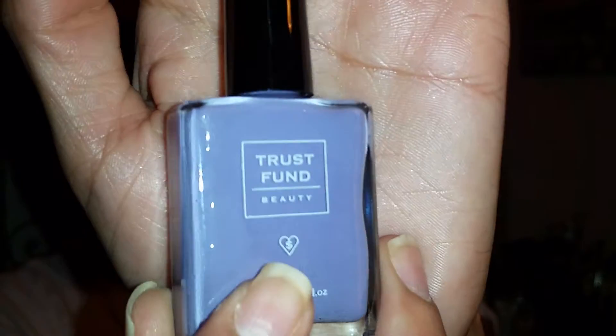Let's just see what I got — the first thing in my bag. So the first thing I got was this Trust Fund Beauty nail polish, and here's a cute little box it comes in. Let's see what color it is — oh, it's a beautiful light purple color! Let me try it on my fingers. Oh, it's so pretty! The name on the box is 'Elegantly Wasted' — here's that beautiful color right there.